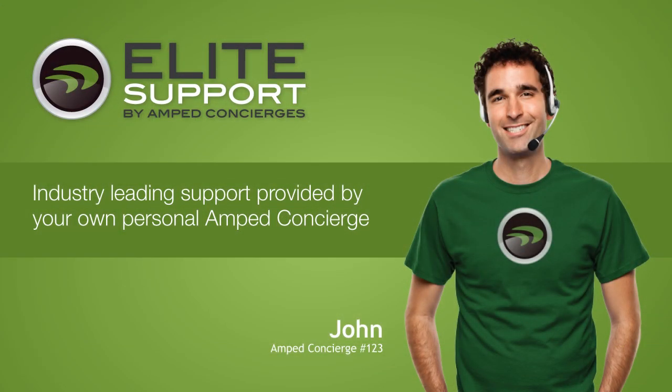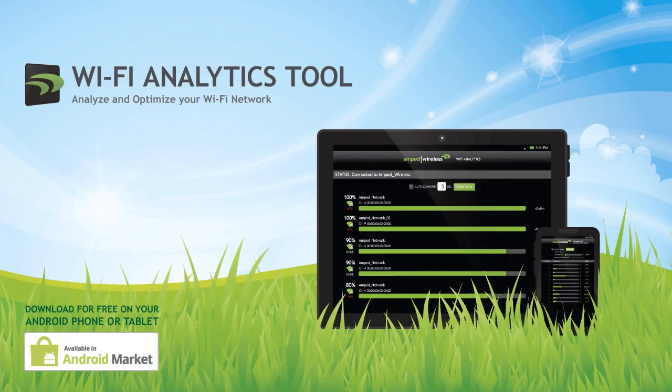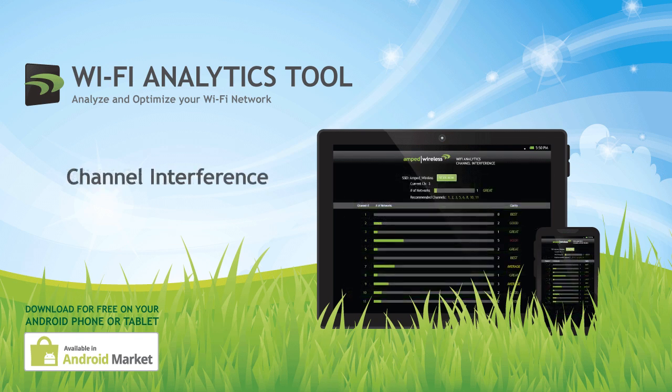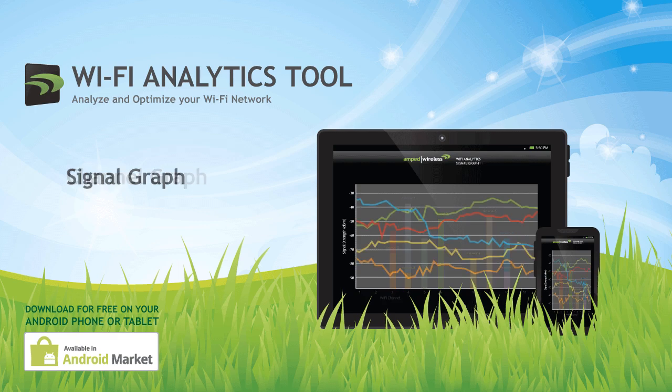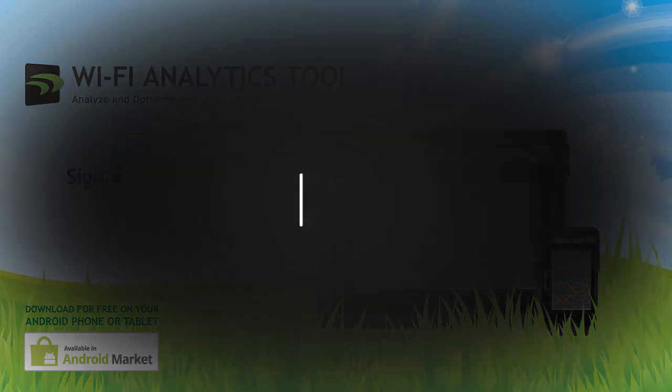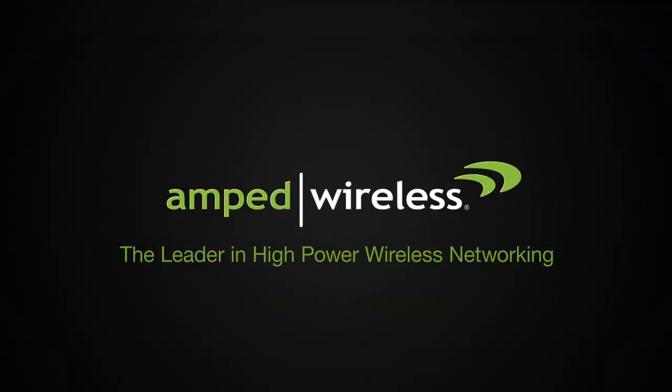If you have any questions or troubles during installation, Amped Wireless's industry-leading elite support is available for free to help you solve whatever issues you may have. The SR-2000G also includes the Wi-Fi analytics tool, a free application for download on the Android Marketplace to help you analyze and optimize your Wi-Fi network. Get your Amped Wireless SR-2000G High Power Wireless N 600mW Gigabit Dual Band Repeater today, and thanks for watching.